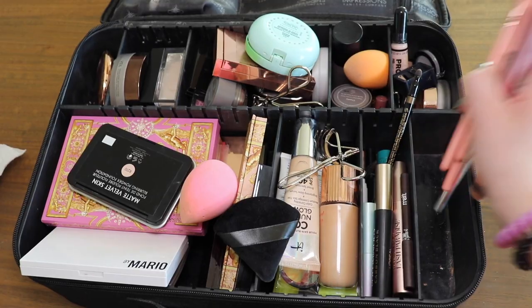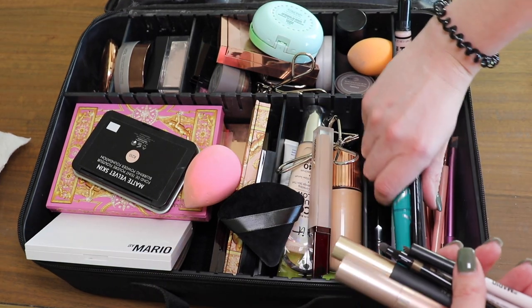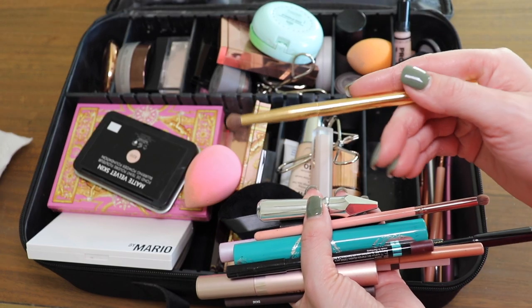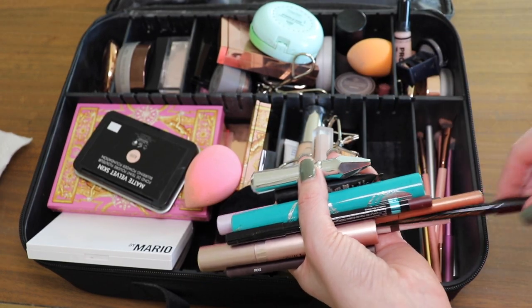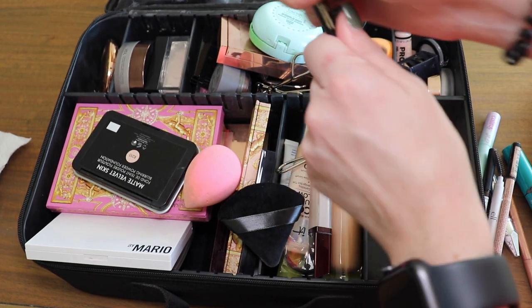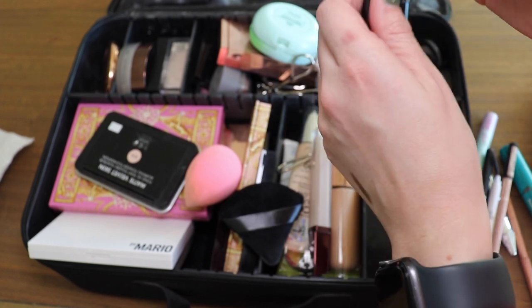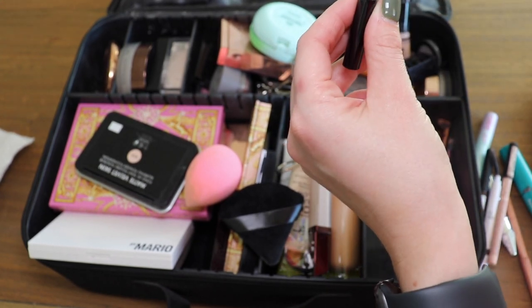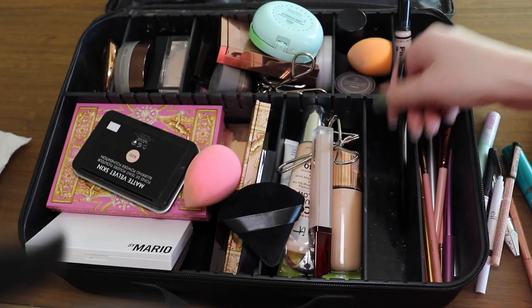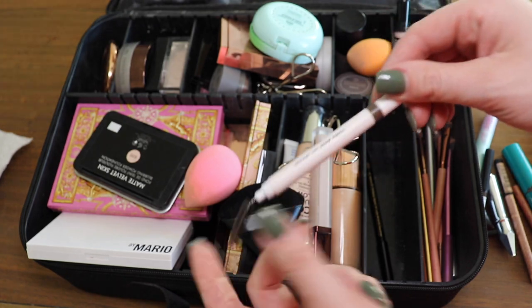These are all my eyeliners and mascaras. First things first, keeping this brush — I use it for nose contour, another Luxi brush. Now this is a Victoria Beckham liner. I love Victoria Beckham liners, they're just so expensive, and it comes with a smudger on the other end too. I definitely recommend Victoria Beckham liners; you can only get them from the Victoria Beckham Beauty website.